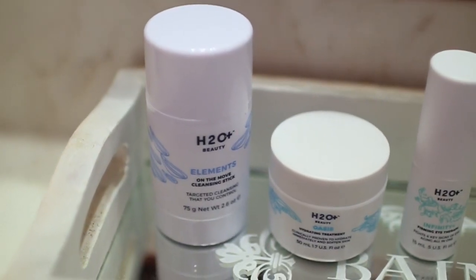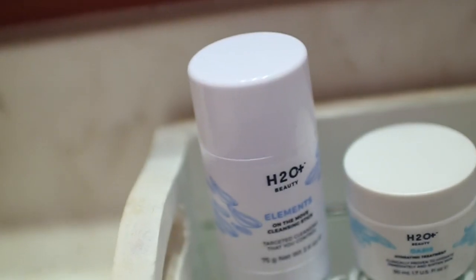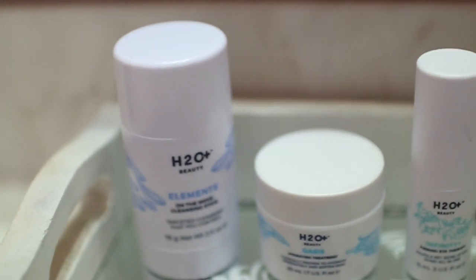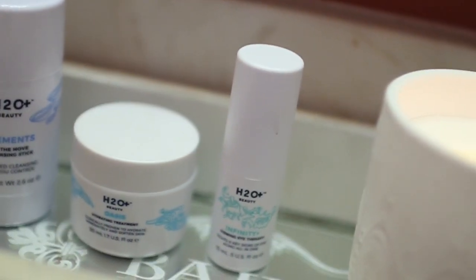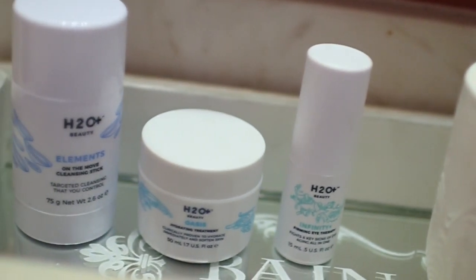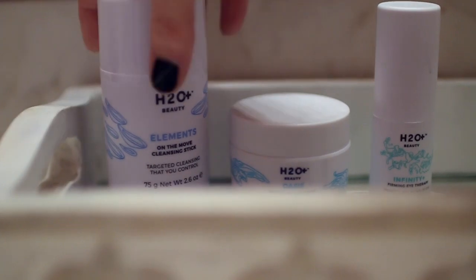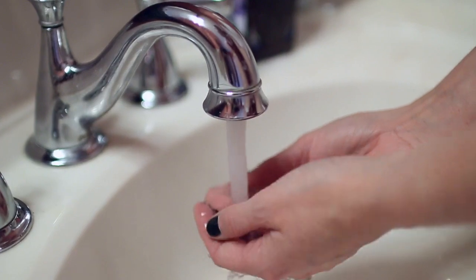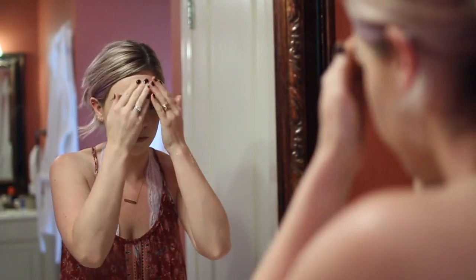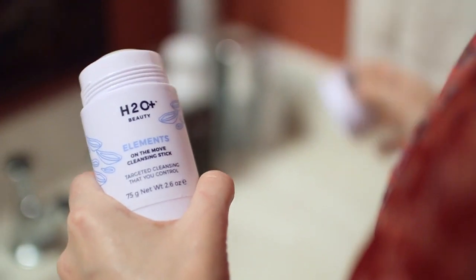Recently our friends at H2O sent us some amazing skincare products to try out, which have been much needed since it is starting to be summer. I have super dry skin, so the best thing about H2O Plus is they have different lines to address each skin concern. I'm starting out using the Elements On The Move cleansing stick, which has pearl extract as well as coconut oil — both known for moisturizing, and that is something I definitely need.